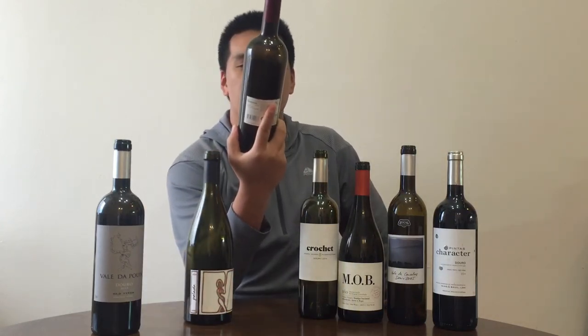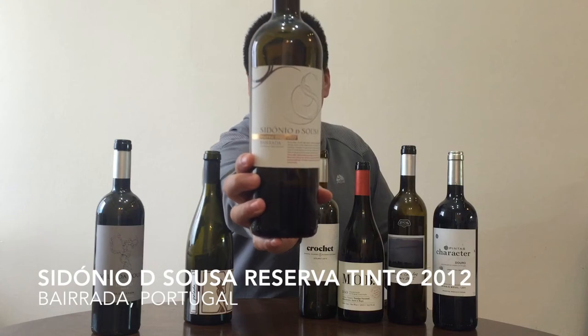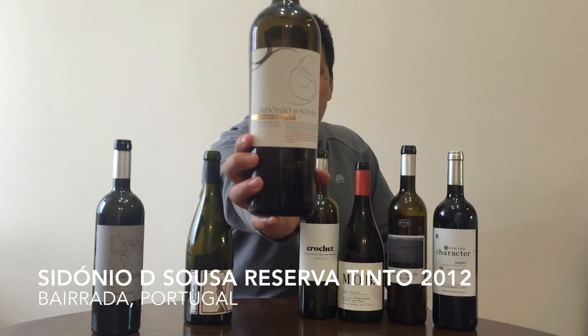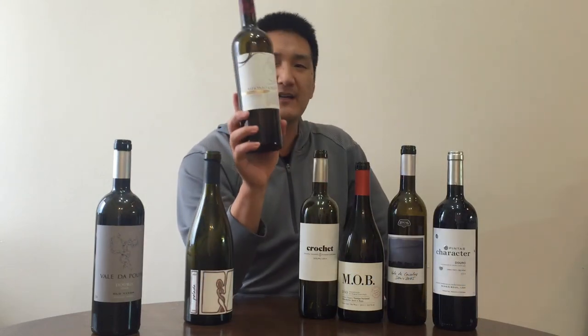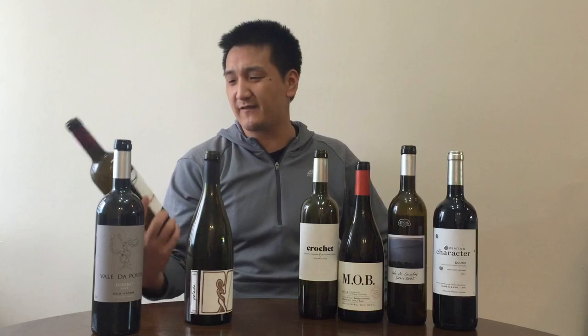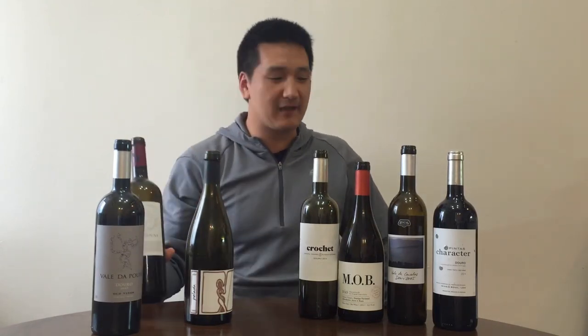Another wine we have here is the Sidonia de Sousa, Bajada Reserva Tinto 2012. Bajada is an interesting wine — it's made from the Baga grape, and these grapes are very tannic. It was a little bit too young. Baga gives off these real interesting pine needle notes. We have tasted some old Baga before, some over 20 years old, and they were phenomenal once developed. The first time we went to Portugal, we were at a wine bar and I ordered a Baga, and our server looked at me and said, 'Be careful with Bajada.' These wines are difficult to drink when young because of how tannic they are.